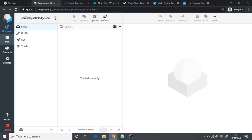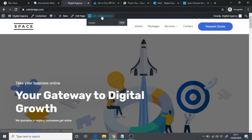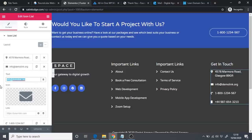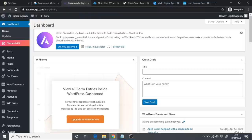Now that we have our professional email address, copy it and add it to your site. Go to Edit with Elementor, click Footer, and paste the professional email address into the email field. Once you've updated it, click Update and view the page.